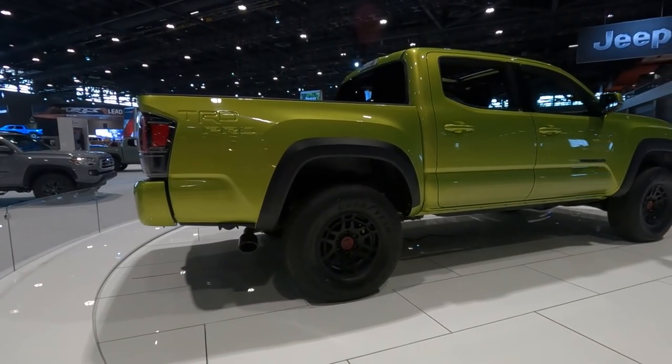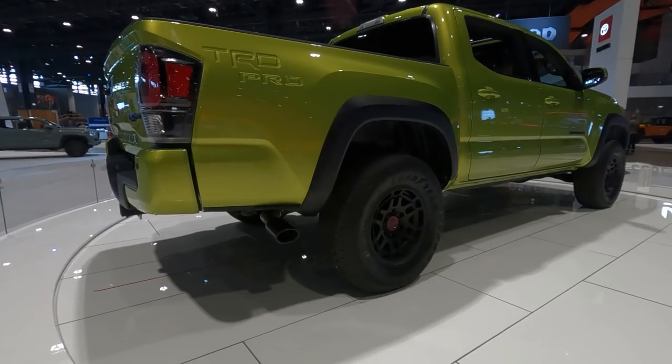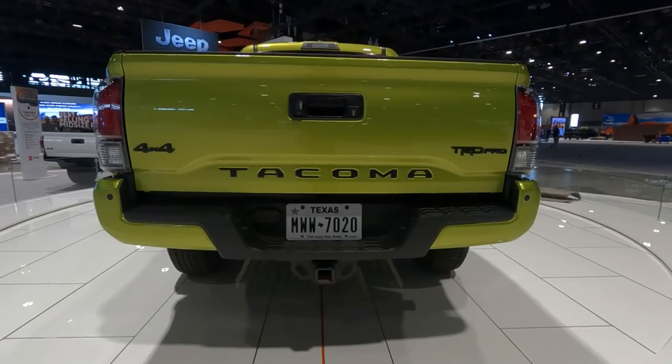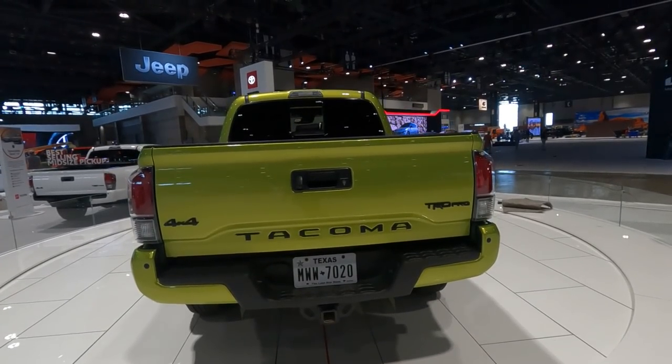Circling to the back, you'll still see that TRD exhaust tip that's part of the TRD cat-back system that you get with the Tacoma TRD Pro, and it makes a pretty throaty note upon acceleration. You'll notice that all badging is in black, and it really pops with this new Electric Lime color.